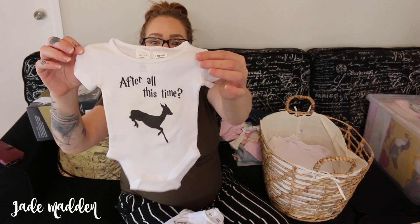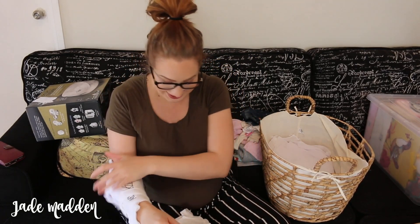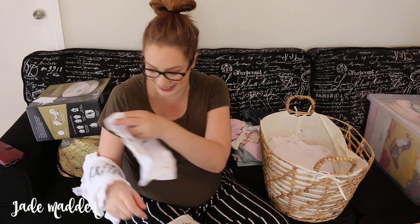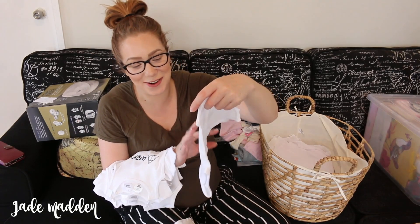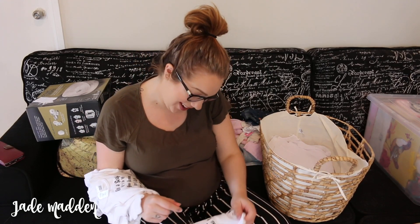So the first one says 'after all this time' and then 'always' - 'snuggle this muggle.' I solemnly swear that I am up to no good. Mischief managed. Another 'always.' On a scale of one to ten, how obsessed am I with Harry Potter? Nine and three quarters. That is awesome. And 'I'll meet you at platform nine and three quarters.'